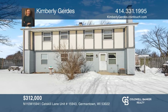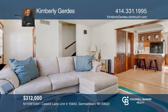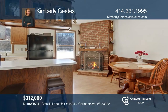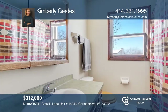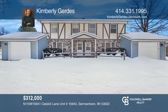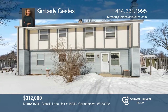Rare find in Germantown. Spacious three-bedroom, one-and-one-half-bathroom side-by-side townhouse in Legend Acres subdivision. Each unit features over 1,200 square feet, a large master bedroom, eat-in kitchen, natural fireplace, separate unfinished basements, and a one-car garage. Well maintained with several recent updates including laminate floors, replacement windows, and roofing. Check it out today with Kimberly Gerdes.